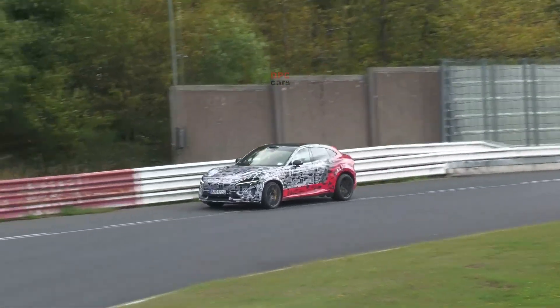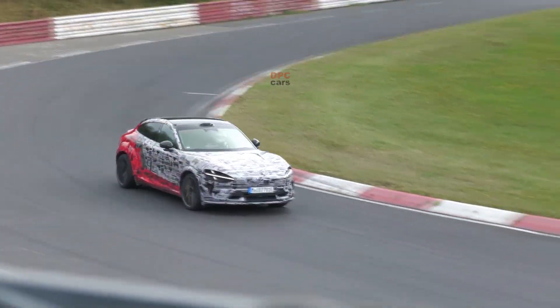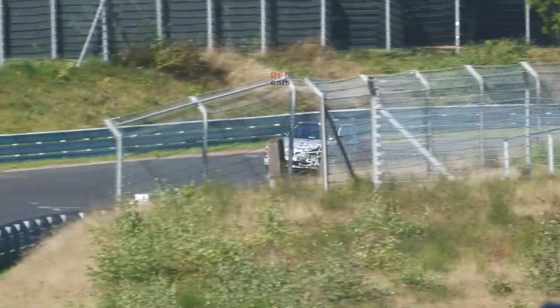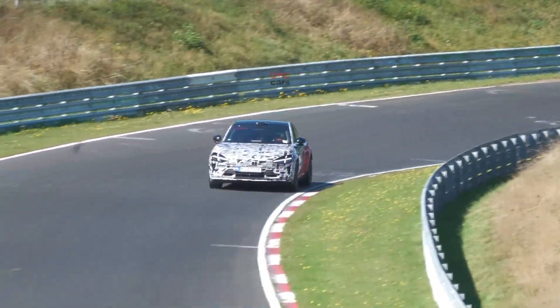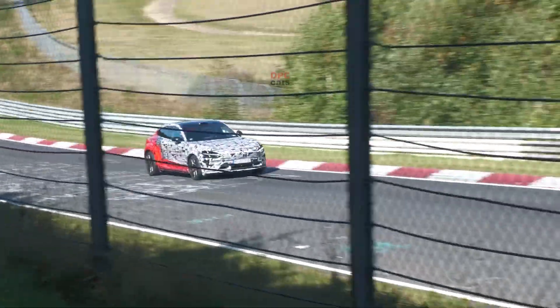Under the skin, expect a three-motor configuration closely related to the SU7 Ultra, likely turned up. Power north of 1,500 horsepower would put this crossover in rare company, and a roughly 100-kilowatt-hour pack should give it enough stamina for meaningful Nürburgring sessions — not just a one-and-done glory lap.